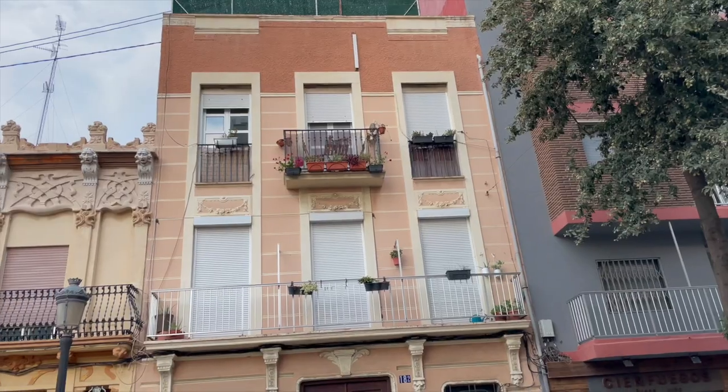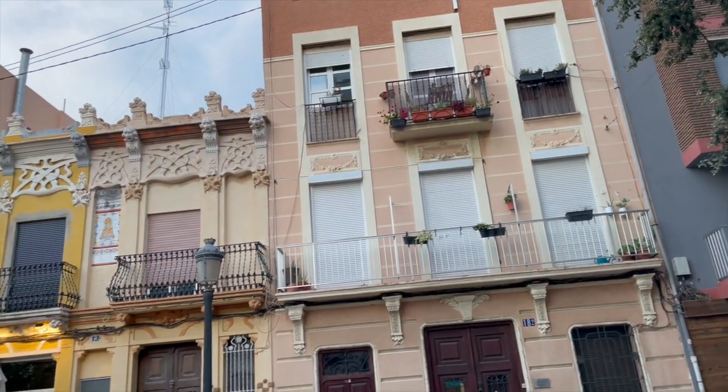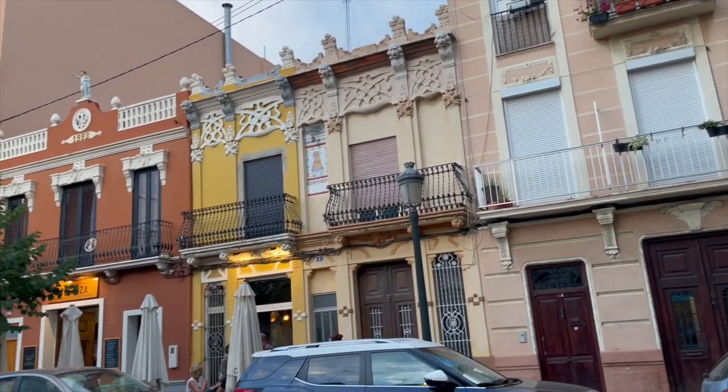I've been here before, of course. I even have a video about it when I was explaining different neighborhoods in Valencia. But I want to discover it a little bit more in depth, go to different places, and just see if it's as cool as they say it is.